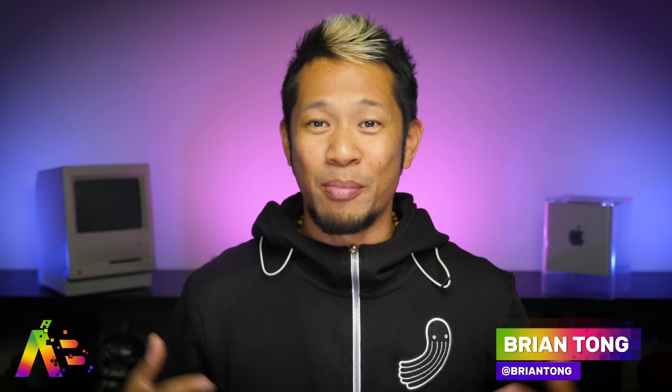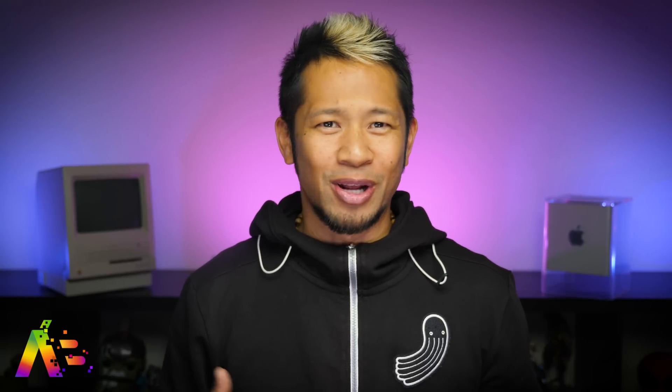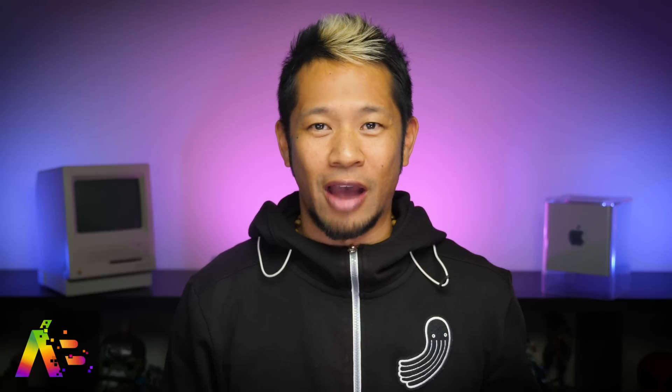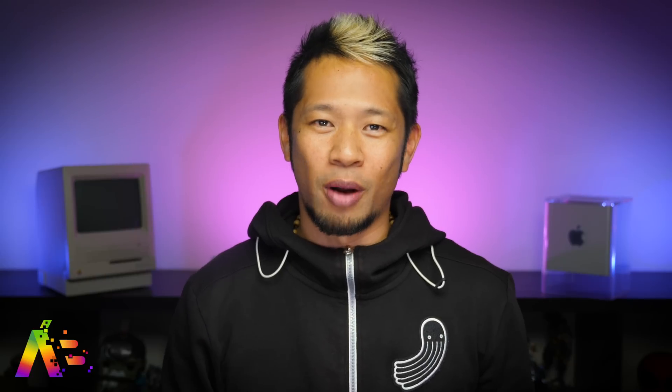What's up everybody, Brian Tonic here. I've been waiting a few weeks before doing my macOS Catalina review because I'm not just going to throw Catalina on there right away. I've got work to do on my machine, so I really wanted the dust to clear some, and now I've been using it for about a week.